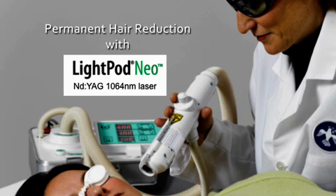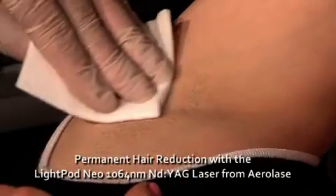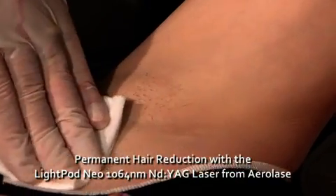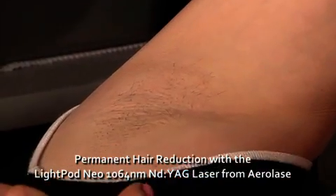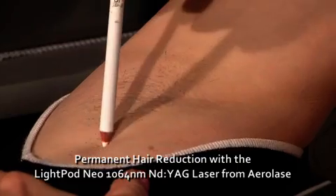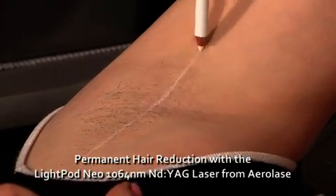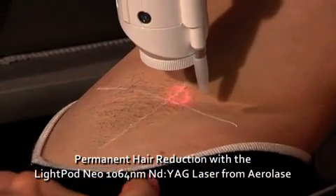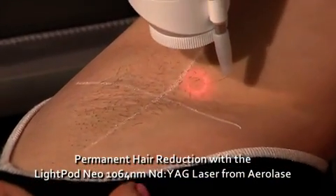Permanent hair reduction is one of the most common uses of the LightPod Neo Laser from Aerolace. The patient should present with short stubs of hair or about three to four days of growth. After wiping the treatment site to ensure the skin surface is clean and dry, the site is marked off with a light-colored pencil so that the pencil markings do not absorb any of the laser energy. The red aiming beam is focused upon the site and the pulses are delivered in rows to cover the area.